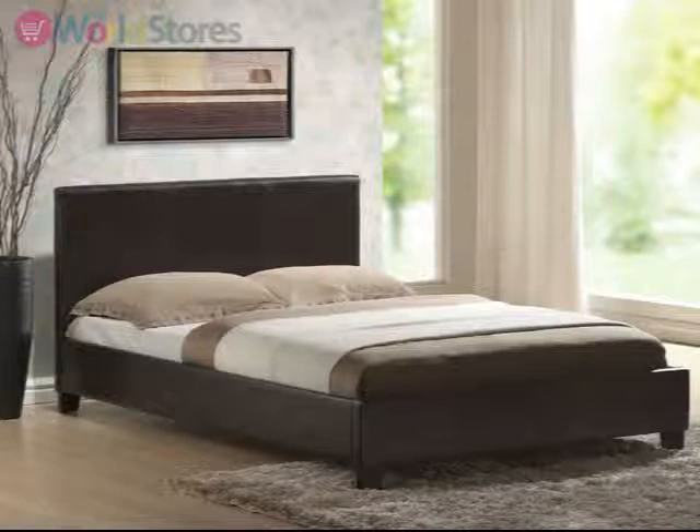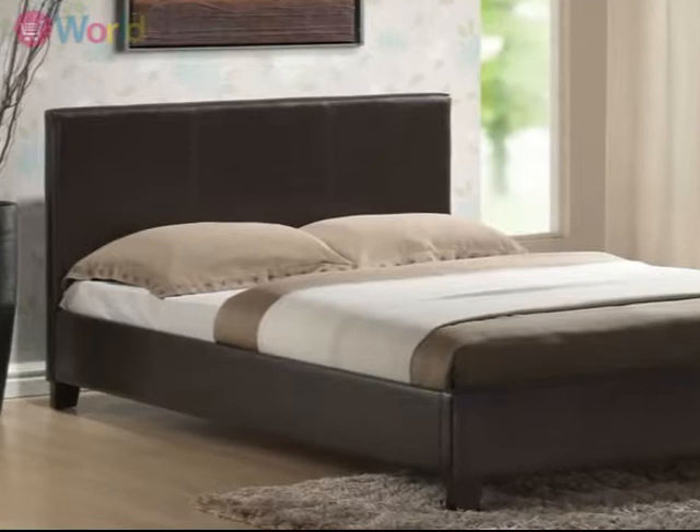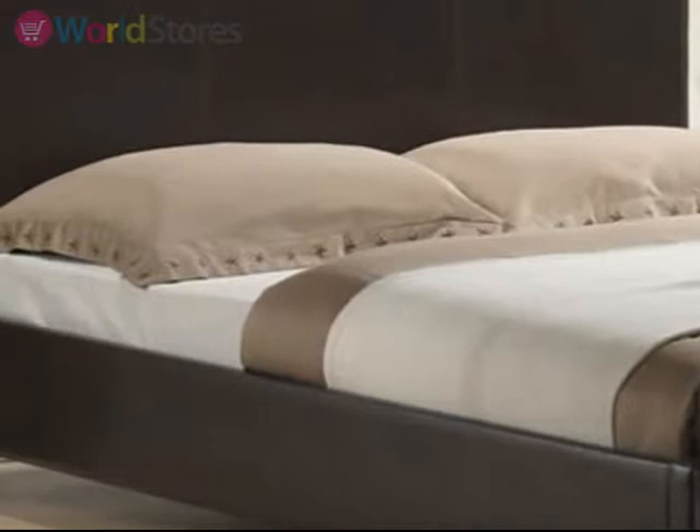Contemporary style and clean lines make the Venice PU leather bed frame a feature in any bedroom setting. Finished with high quality PU leather, the high headboard features subtle stitch detailing, and the narrow block feet and low profile bed frame create a sleek, sophisticated finish.